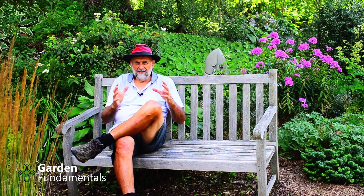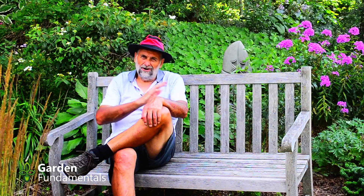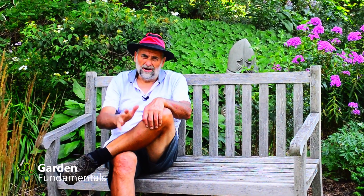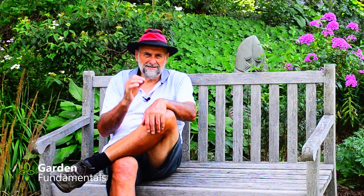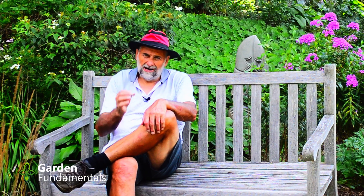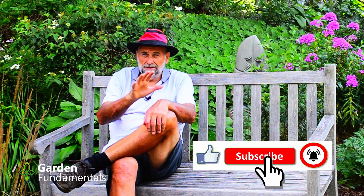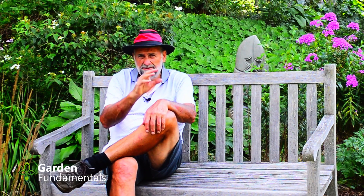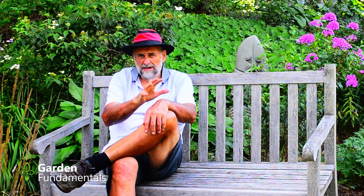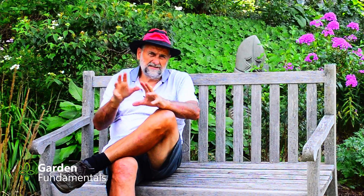You can go on social media and see these long discussions about all the things you should do about blossom end rot, and guess what — they're almost all myths. They're all wrong. This is a problem that has been heavily studied by scientists and we know exactly what causes it. The problem is the gardening world has not caught up to scientific knowledge. There are lots of people who think this is a calcium deficiency, and I can't really blame them because a number of years ago that's what the scientists were actually telling us.